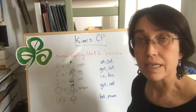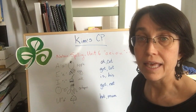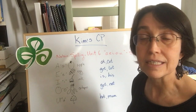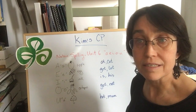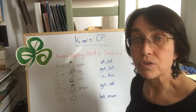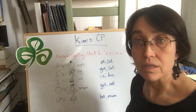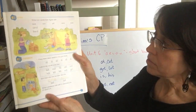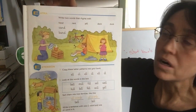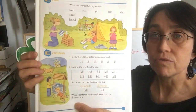Please practice saying these words: at, cat, egg, let, get, ink, is, his, octopus, got, not, umbrella, but, mum. Then you need to work on your pages. You have a photocopy.